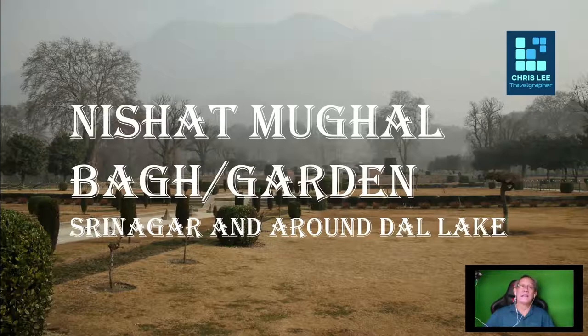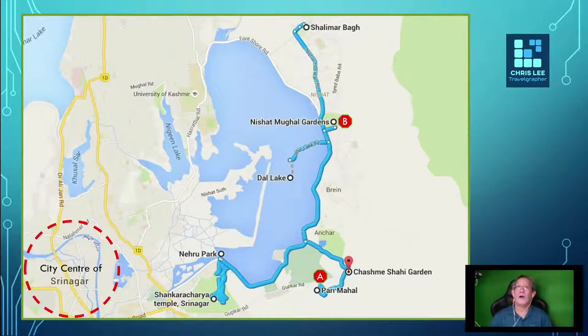We now move to the second stop of the day. Let's take a look at the map. The location of Nishat Bagh — 'Bagh' actually means garden — is the most popular garden, sitting next to the eastern bank of Dal Lake, at location mark B.